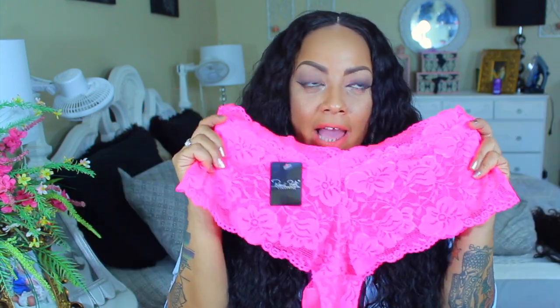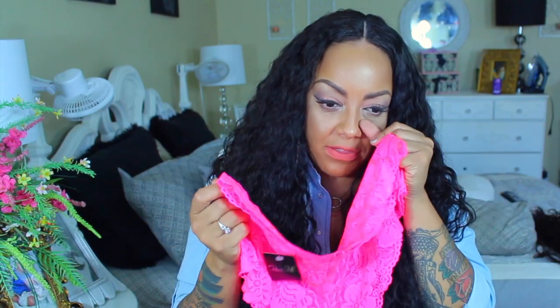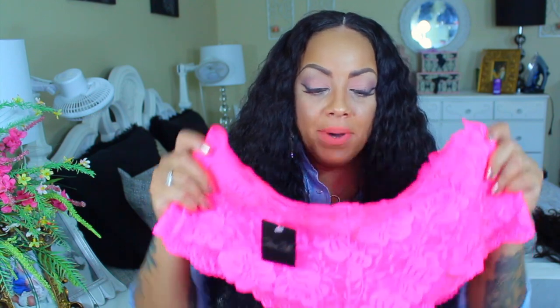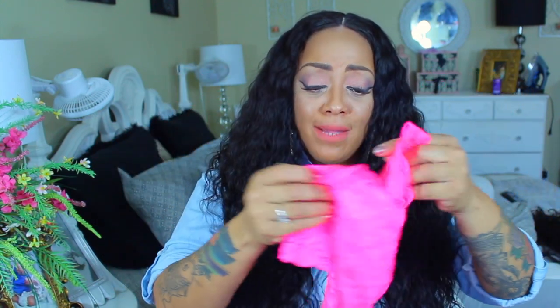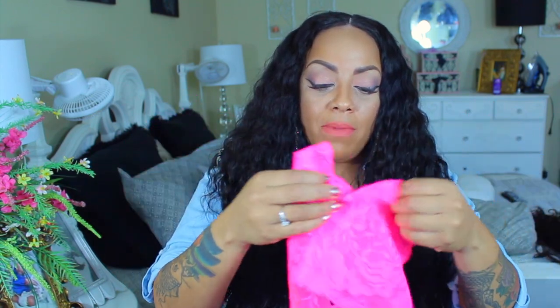These hot pink all-lace panties — I love these! This is probably like the fifth pair I've gotten. I've got a mauve color, a purple color, these hot pink ones, and another color I can't remember. I love these because of the way they sit on the hips — they look so sexy and they're really made of great quality.